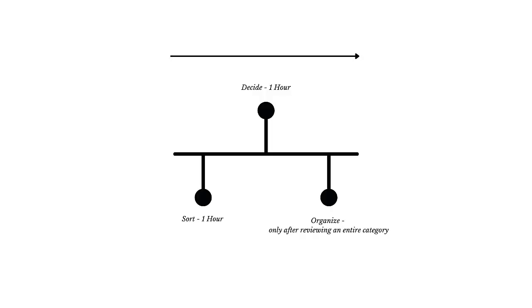Otherwise, if things are not sorted, it can take an hour for them to make decisions about things on one table. So how can you use this strategy to clear your own space? Set aside a few hours to work on a space and use the first hour to categorize and group like items, then the next hour to make decisions, and then the next to put away the items you want to keep.